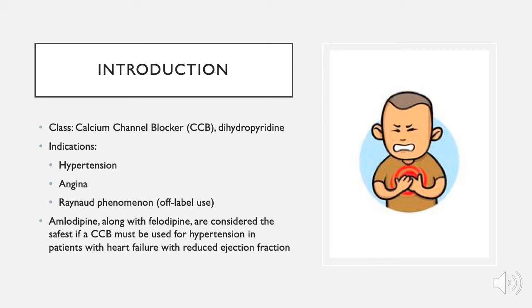Amlodipine belongs to the class of dihydropyridine calcium channel blockers. It is indicated for the treatment of hypertension and angina. It is also used off-label in Raynaud's phenomenon. Amlodipine and felodipine are considered the safest calcium channel blockers if a calcium channel blocker must be used for hypertension treatment in patients with heart failure with reduced ejection fraction.